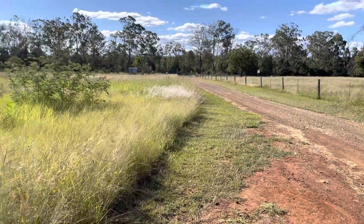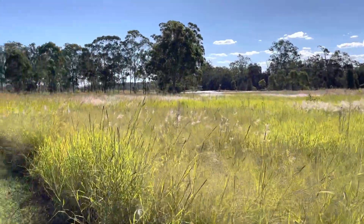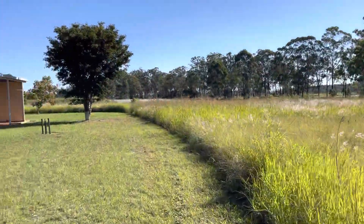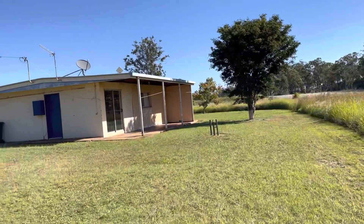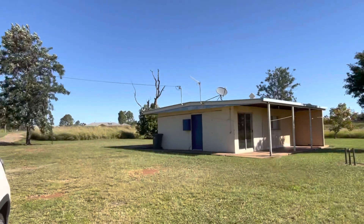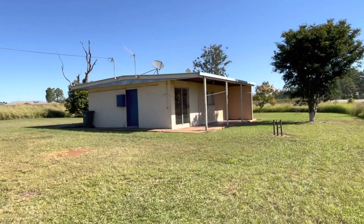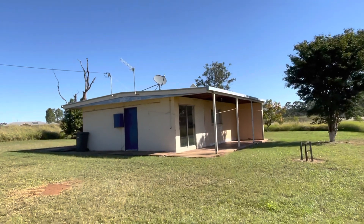Today I just wanted to do a video for you on the small cottage at the front of the property. This is basically the bonus house — you can see the main house up the back, and this is the bonus cottage at the front. It's got power connected and water connected — that's town water.